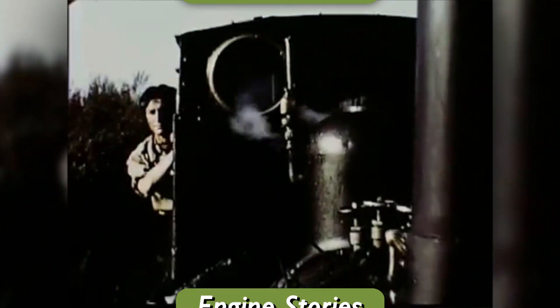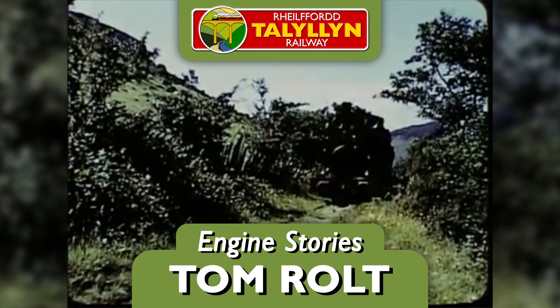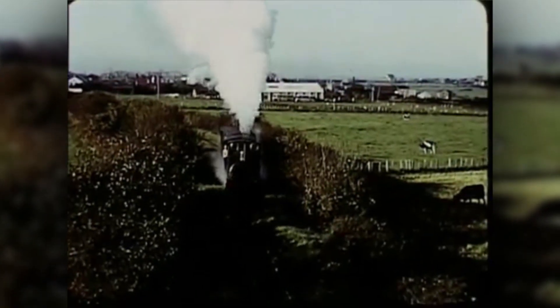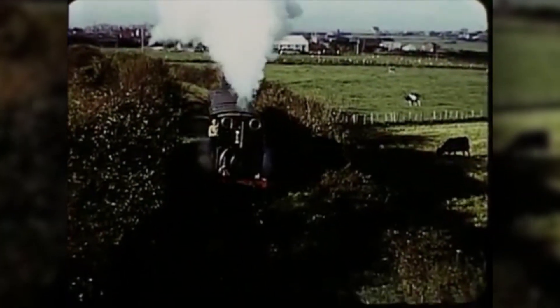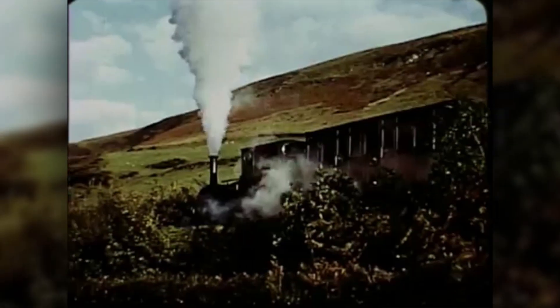In 1951, the Talyllyn Railway was much the same as it had been since 1865. For over 80 years, the same little engines with the same four coaches had trundled up and down the valley. Even in the first year of preservation, it was almost exclusively Dolgoch who would rumble up the valley track with no one to hurry or hold her back but herself. Life was as it had always been.